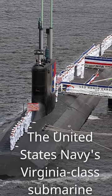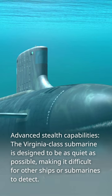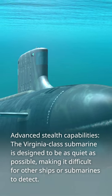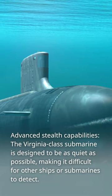The United States Navy's Virginia-class submarine features advanced stealth capabilities. It is designed to be as quiet as possible, making it difficult for other ships or submarines to detect.